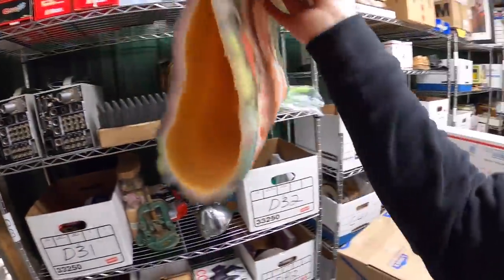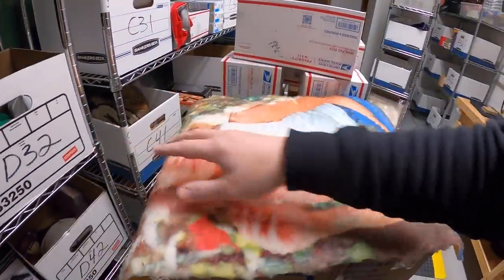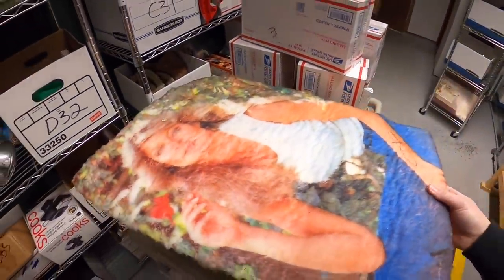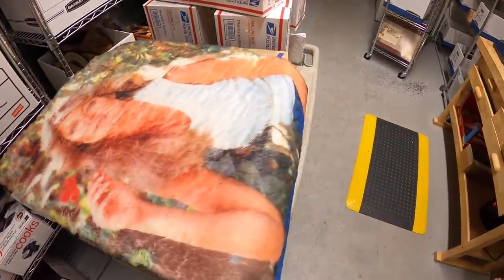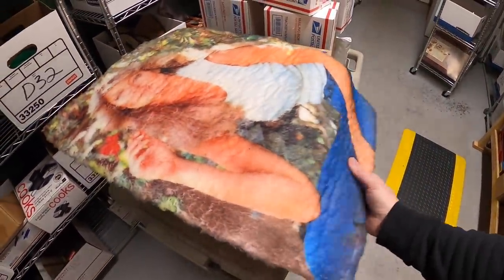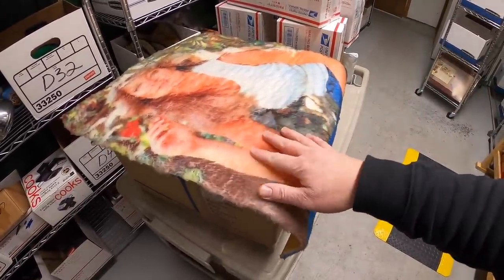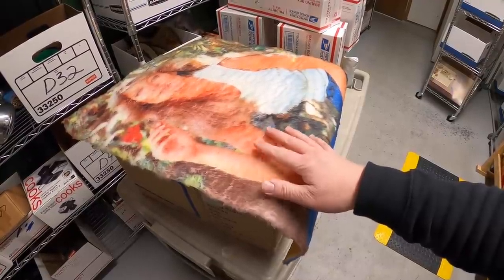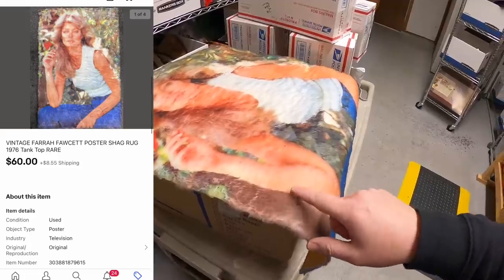Next is a Farrah Fawcett rug — you heard that correctly! I bought this a couple months ago when I was digging through a trailer that had a bunch of antiques. It's a Farrah Fawcett shag rug poster — pretty unique. It was kind of hard to find comps; they were between $50 and $100, so I priced it at $70 or $75. Somebody sent an offer of $45, I countered with $60, and they accepted. It sold for $60 plus shipping, going out to Ben — thank you so much!